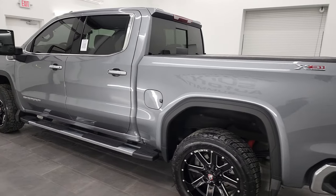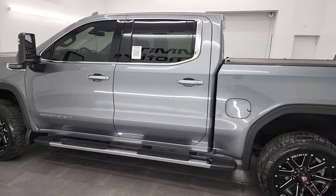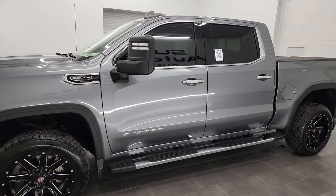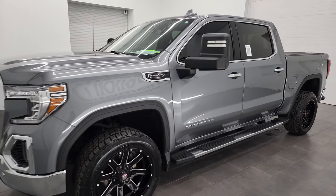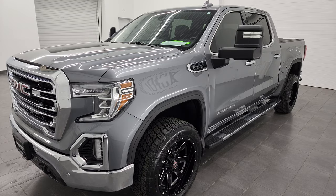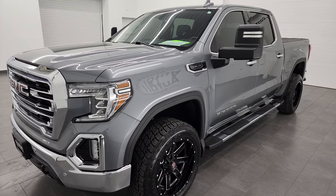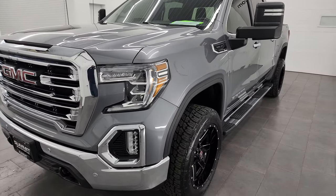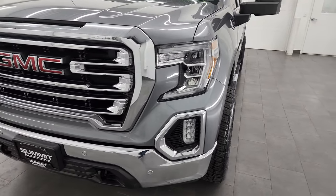This 2020 GMC Sierra 1500 has the 5.3 liter V8 gas engine, paired up with the 10-speed automatic transmission. This truck has been fully safetied and inspected by our service shop per the state of Wisconsin inspection process. It has a fresh oil and filter change, all the fluids have been checked and topped off, and this truck is 100% ready to go.